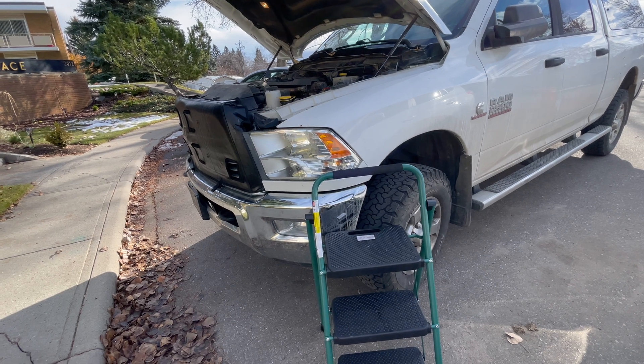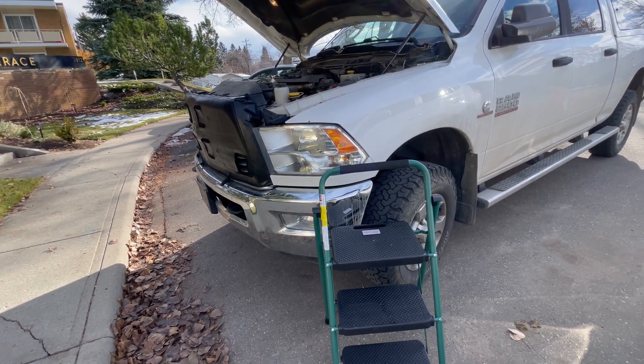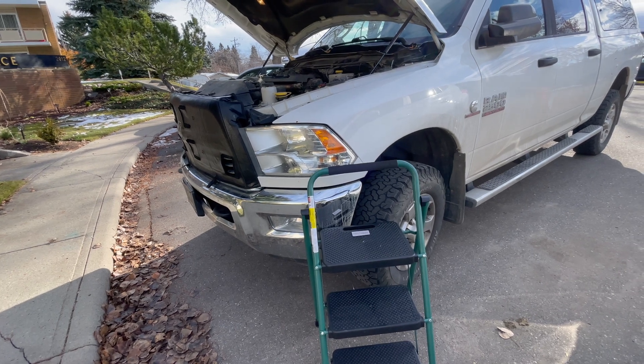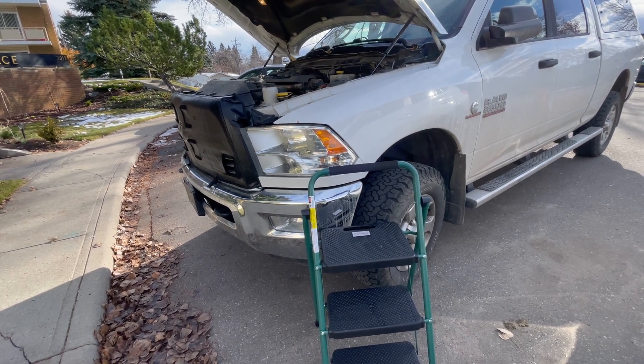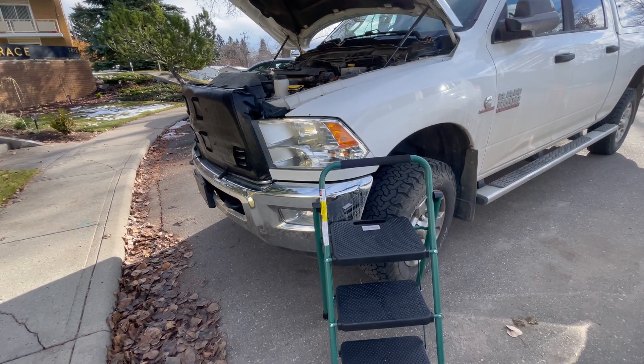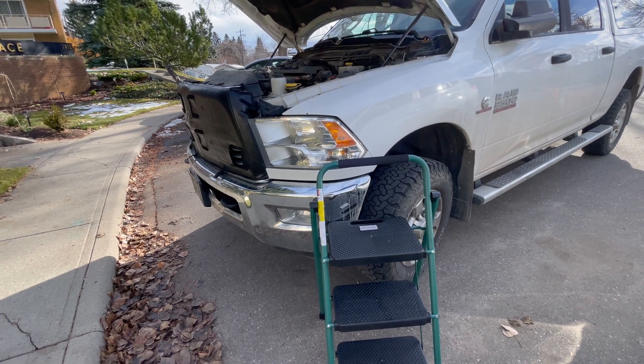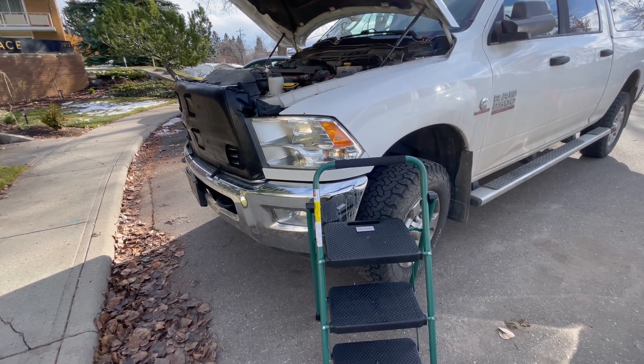So what option do you have besides spending $1,000 or $2,000? There are steps you can do on a regular maintenance basis to give you peace of mind, or when it's time to do a major fix.